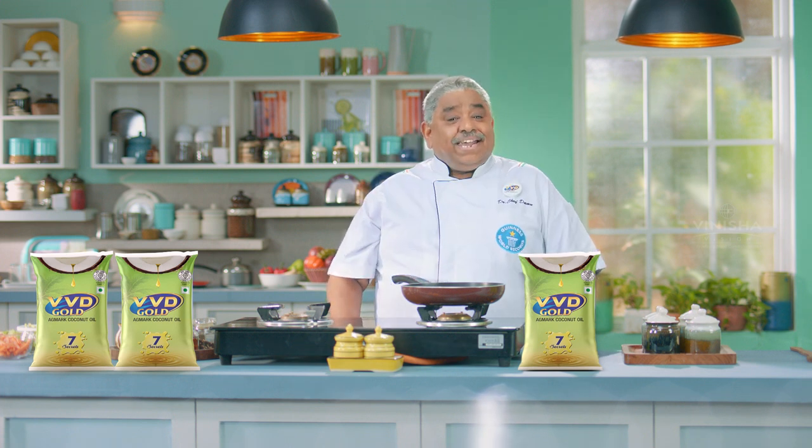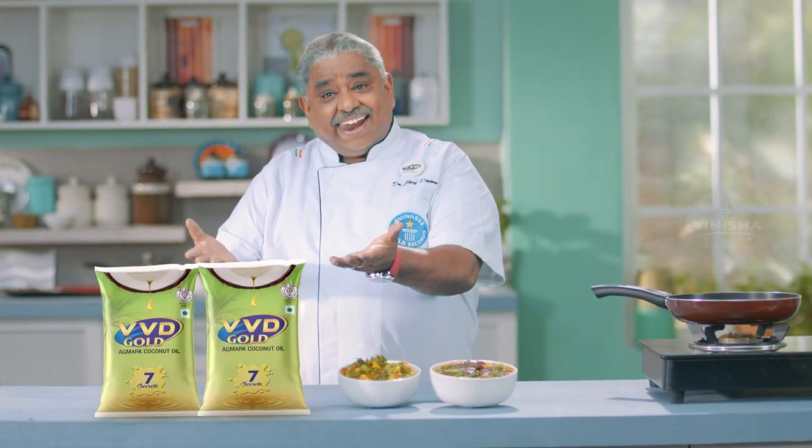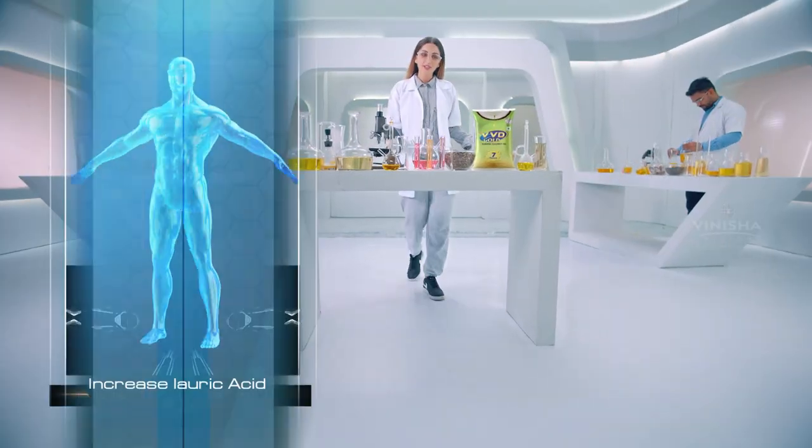What are your scientific findings? That's our VVD 7 Secrets — VVD coconut oil.